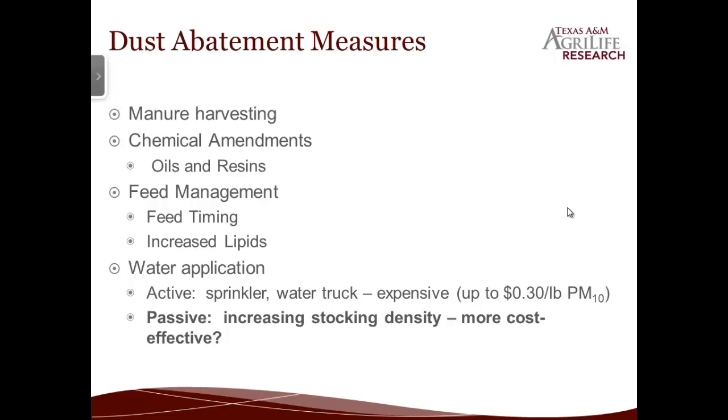Feed yard managers have a lot of different dust abatement measures to choose from to help reduce dust. Manure harvesting is one of the big ones — mainly just going out and scraping up all of the manure and getting rid of it. There are also chemical amendments such as adding oils and resins. There has been some experimentation with feed management, both in feed timing and with feeding the animals different feeds to increase the amount of fats excreted, to help add to the oil composition of the manure. And finally, water application, both active and passive.